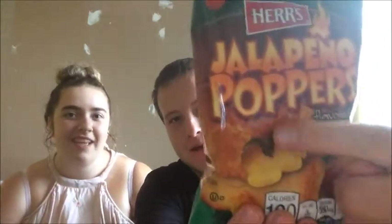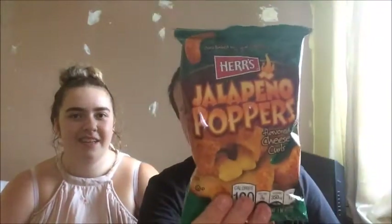Jalapeño poppers flavored cheese curls! Look at that — look at the jalapeño in the middle and cheese. That looks disgusting! I hate jalapeños, so I won't like that at all. Beaches and Cream always does that to me — they put stuff I don't like in it. Well, you've got to give it a go and try it.